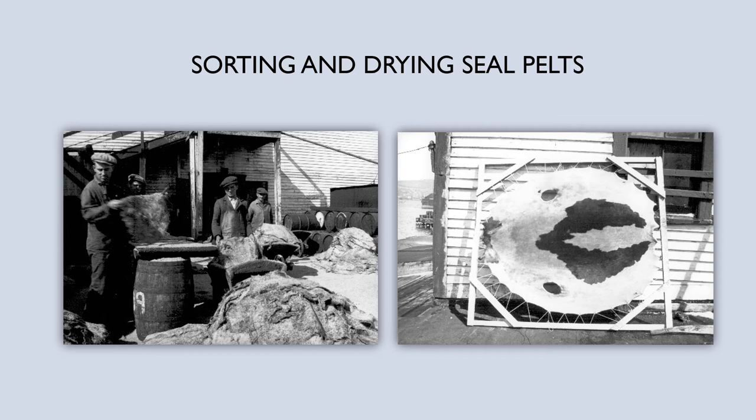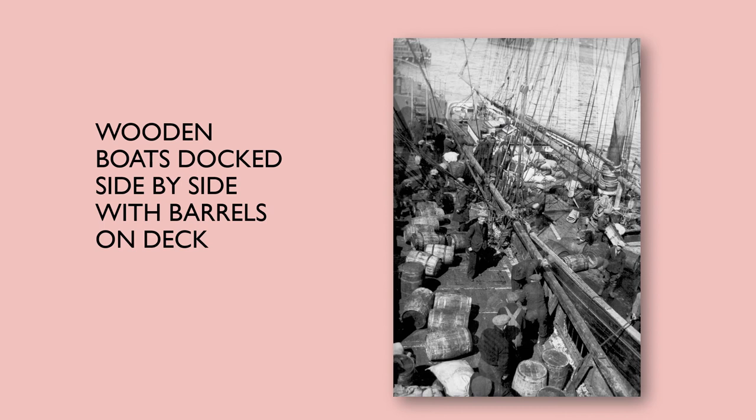Here are some other products from the seal hunt. You can see some people on the left-hand side sorting pelts, and on the right is an image of a pelt stretched on a frame to dry. Here are two schooners tied up side by side. Bickerdike commented in her essay about the clutter she saw on the decks of the schooners in the harbor — and here's an excellent example, because there's stuff and people, barrels rolling everywhere, so much going on in that picture.